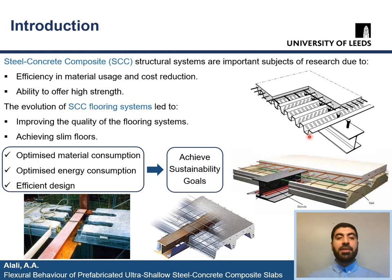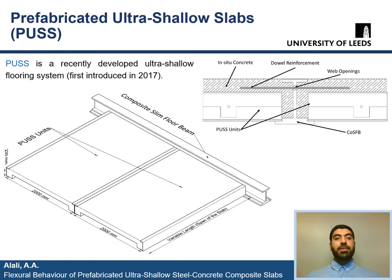As we can see in the pictures here, this is a downstand beam with composite slab with metal decking, which is one of the first applications of steel concrete composite floors. The evolution of SCC flooring systems allowed us to produce slim floors where the slab's thickness is integrated within the depth of the composite beams, with examples including composite beam with hollow core units, composite beam with metal decking, and cofradal composite slab. Not only these are the advantages, but the optimized material and energy consumption, as well as the efficient design of structural flooring systems, can help us in achieving sustainability goals and protecting the planet.